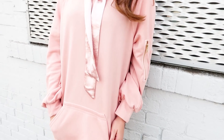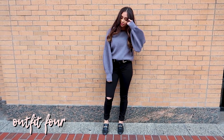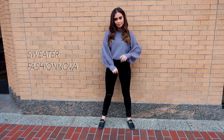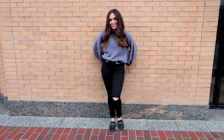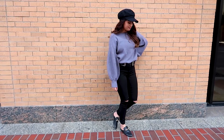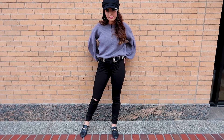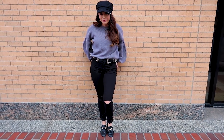This next outfit is definitely all about those cozy vibes. For my top I'm wearing this gray slightly oversized sweater — it kind of looks lavender to me, what do you guys think? For jeans I'm wearing high-waisted black skinny jeans with a little slit at the knees, and for shoes simple black loafer slides. To make this simple outfit more dynamic, I tucked the sweater into the jeans, added texture with a double-sided belt, and finished it off with a black cabbie hat, which is a super popular accessory right now.